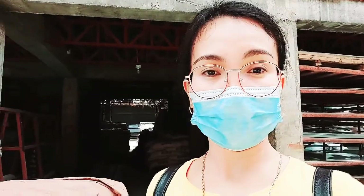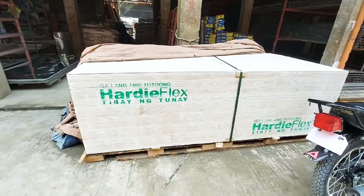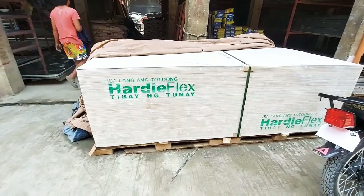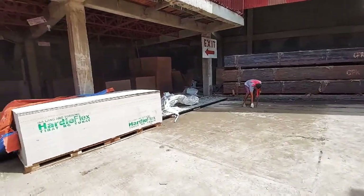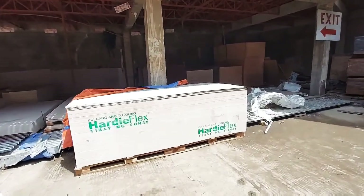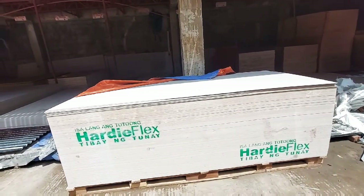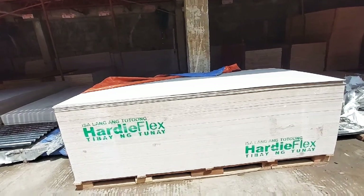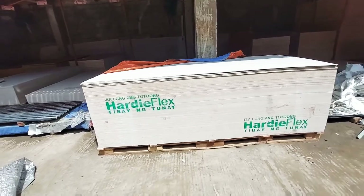I'm sharing the prices of what I bought for our house. See you guys, thank you!